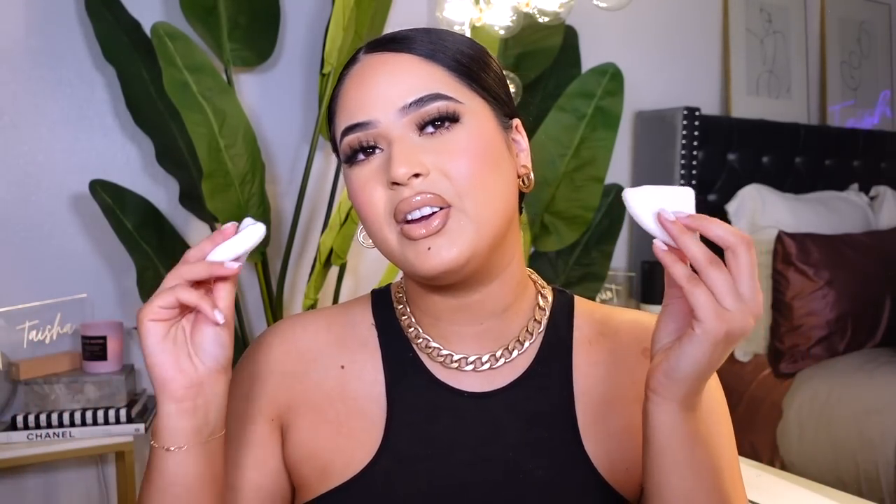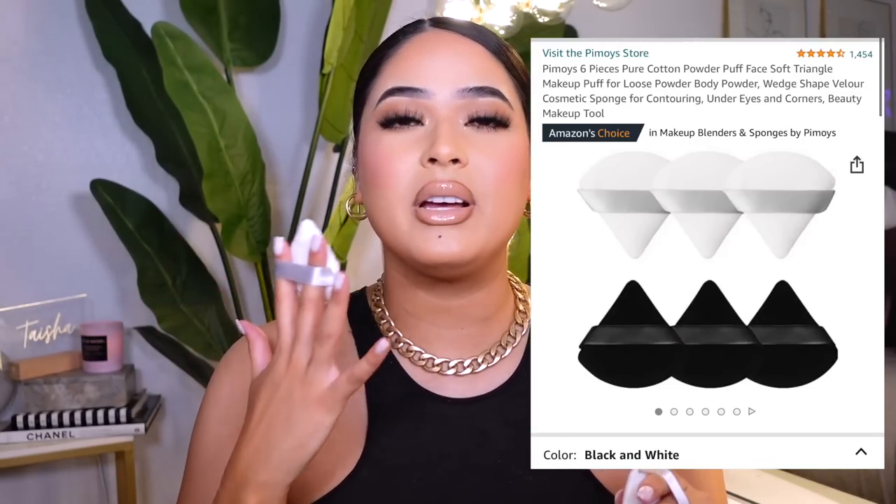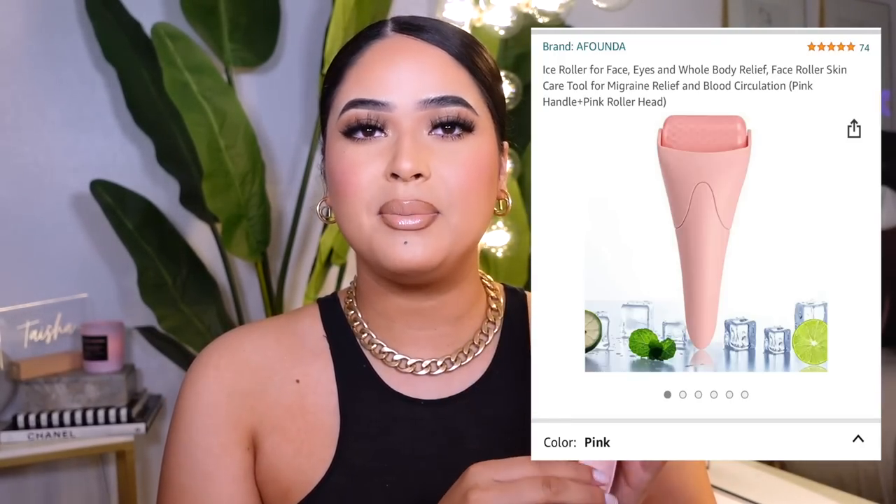Another thing I found this year is powder puffs — I was not that girl but now I am. They press on the makeup and give you a really nice flawless finish. Girl, I need all the filter help I can get because Texas got rid of filters and that camera will be playing me sometimes! Using a powder puff truly makes your face look airbrushed.